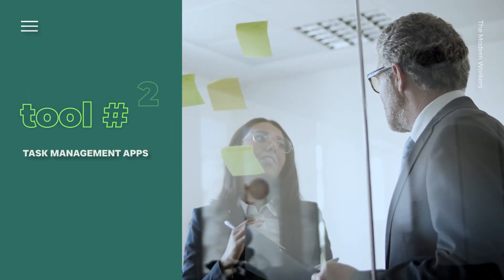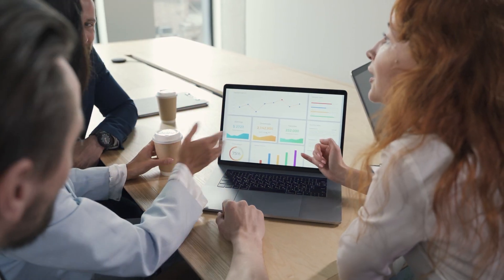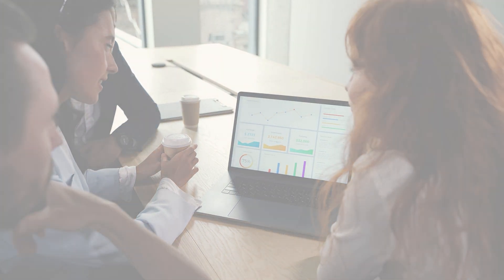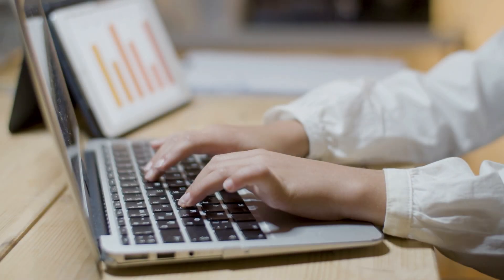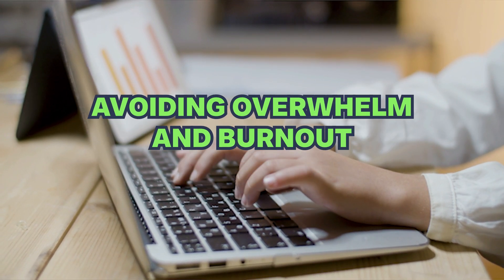Tool number two. Next up, we have task management apps. These digital tools allow you to organize, prioritize, and track your tasks and projects in one centralized location. Some top choices include Trello, Asana, and Todoist. By breaking down your workload into manageable tasks and setting clear deadlines, you can stay on top of your responsibilities while avoiding overwhelm and burnout.